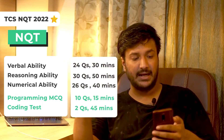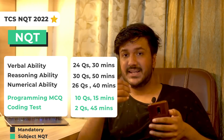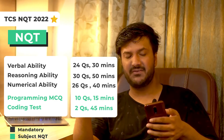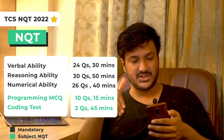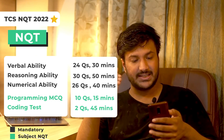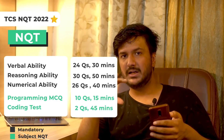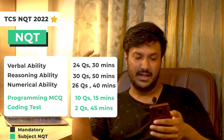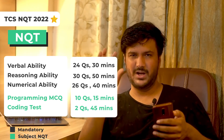There are two sections: one mandatory section and one called the subject NQT. In the mandatory section, the order is: Verbal Ability — 24 questions, 30 minutes; Reasoning Ability — 30 questions, 50 minutes; Numerical Ability — 26 questions, 40 minutes; Programming Logic — 10 questions, 15 minutes; and Hands-on Coding — 2 questions, 45 minutes total. The first coding question is easier (15 minutes) and the second is harder (30 minutes).